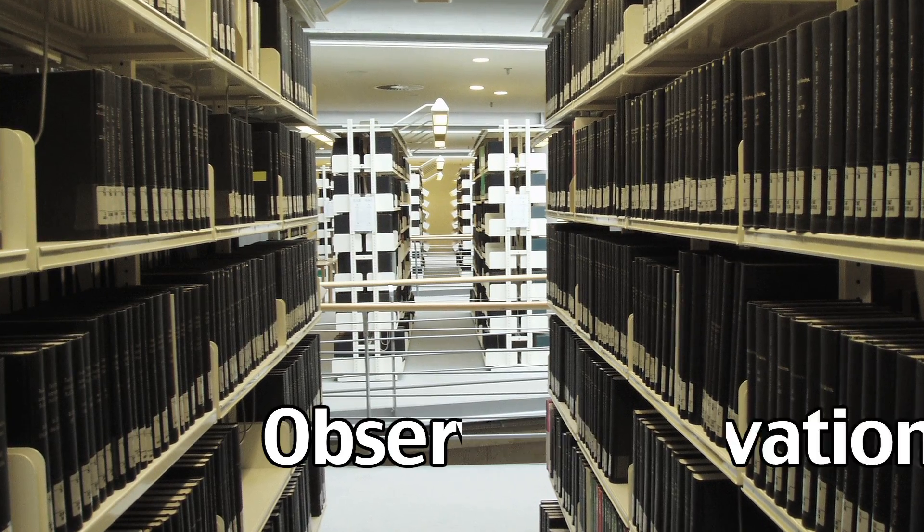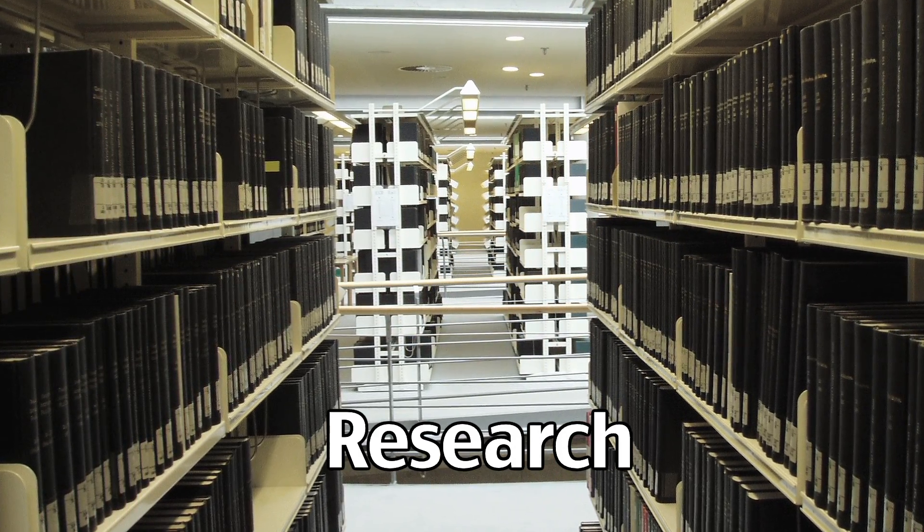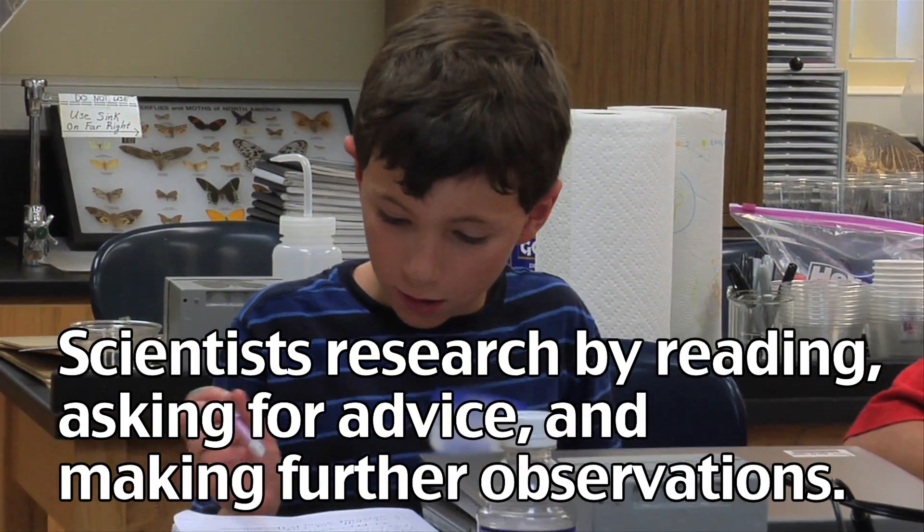After the first observation has been made, scientists do research to gather more information on their observations. They do this by reading, asking for advice, and making further observations.